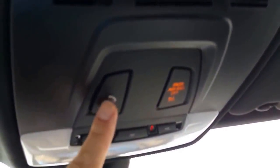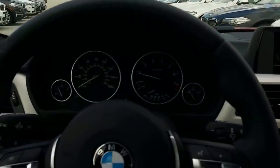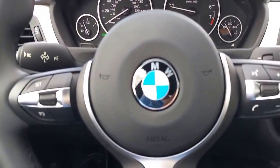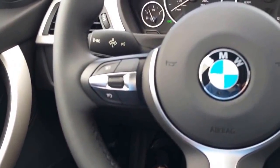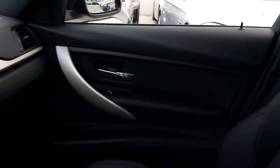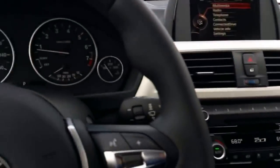Up here on the roof we have BMW TeleServices, which is included for 10 years with the car. If you have an accident and the airbag deploys, or if the seatbelt tensioner system is activated, the car sends a signal to BMW TeleServices and someone will contact you through the speakers to see if you need assistance. If there is no response, they will send out authorities to your location. This isn't a monitoring system — it only activates if something is triggered.